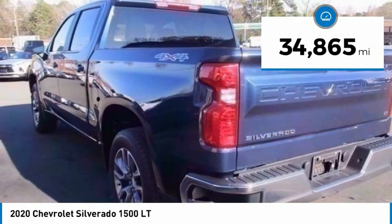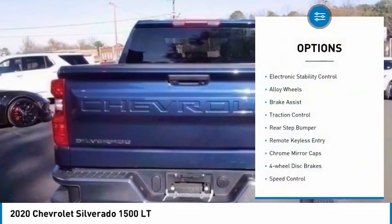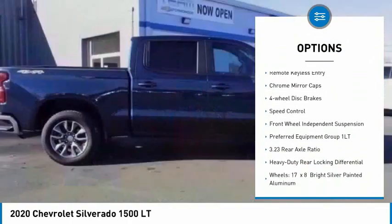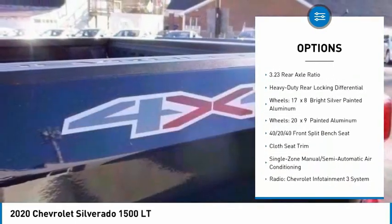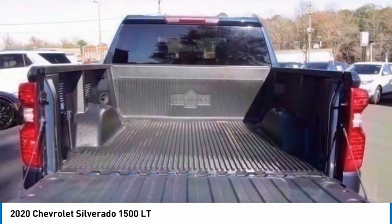This vehicle has less than 35,000 miles. Here are some of this vehicle's great options: electronic stability control, alloy wheels, brake assist, traction control, rear step bumper, remote keyless entry, chrome mirror caps, four-wheel disc brakes, speed control, and front-wheel independent suspension.